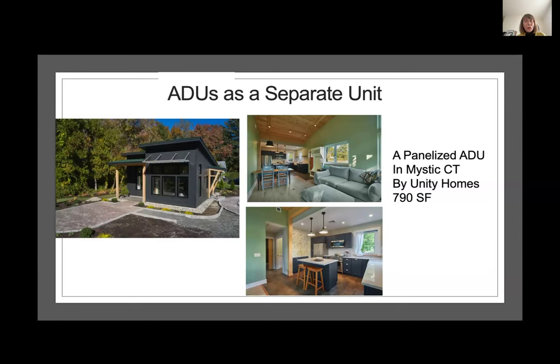This is a wonderful project in Connecticut built by Unity Homes. This originally was a Zoom house, which is one of their main panelized houses that they build. The people loved the design and wanted it as an ADU, so they redesigned it to be smaller. Now they call it a Zoomette. The owners are going to rent out the main house and live in this ADU — a really lovely project and a full house where somebody could comfortably live full time.